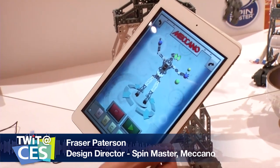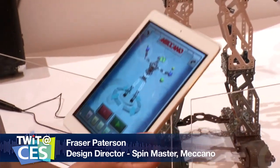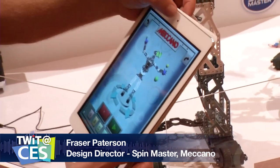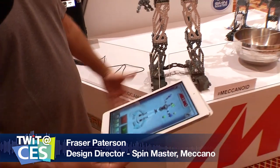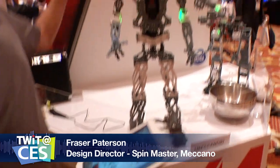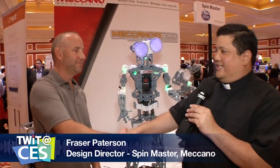Another way to program this robot: place a smart device on the chest of the robot, and using the forward-facing camera, you can stand in front of it. It will build a wireframe of your body so that as you move your arms around, the robot will follow you. If they want to find out more about Meccano and this robot, where should they go? All the classic places — spinmaster.com, meccano.com, and they're on Facebook, Twitter, and Instagram as well. That's right — at CES, it's all about the robots.